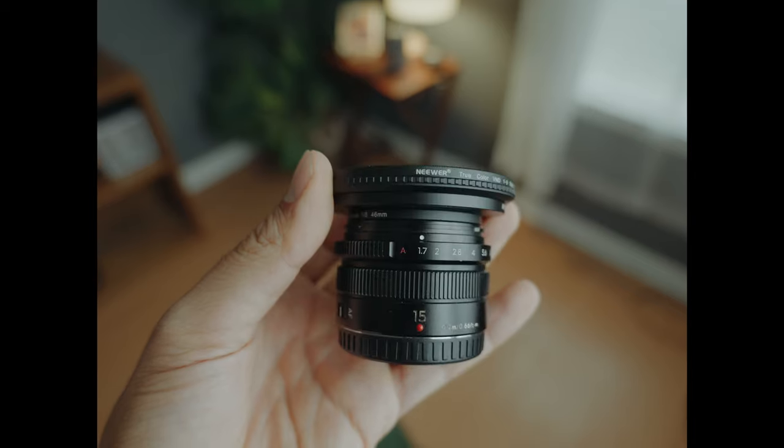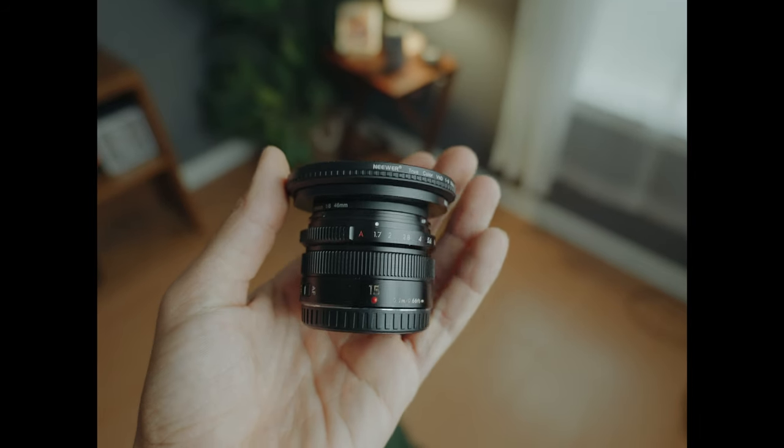This is a 46-62mm step-up ring. And then when I'm filming outside, I use this pretty cheap NiSi TrueColor variable ND filter. This one has hard stops, so it's a little bit easier to use and you're not going to get that X pattern.